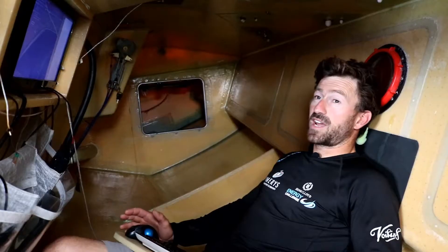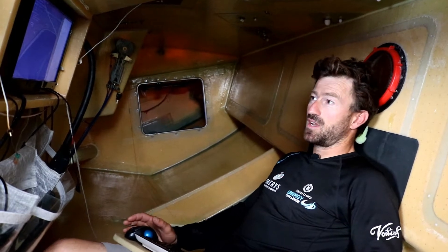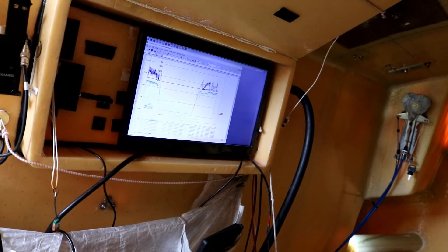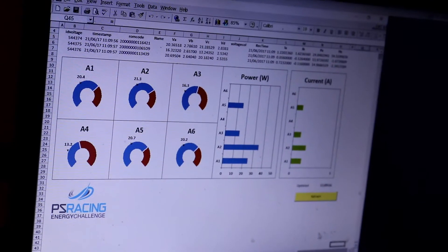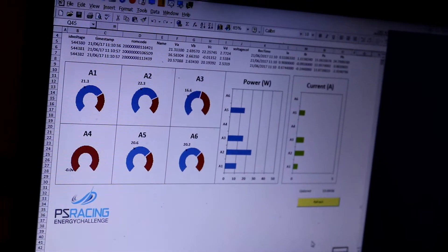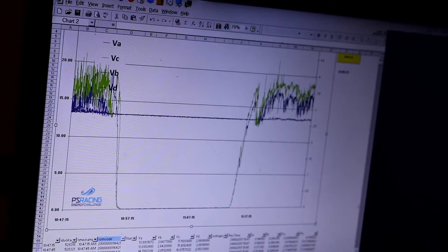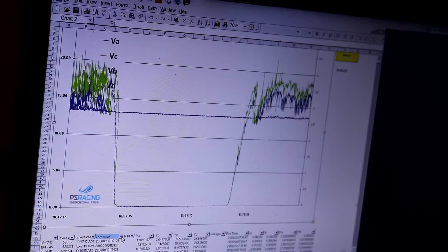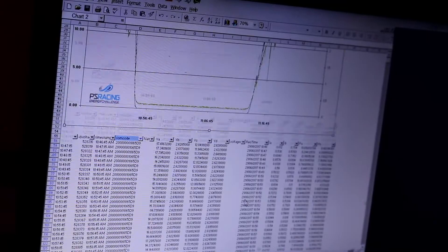Here we are at the nav station — this is where we do all our performance routing using the weather files. We've also gone one step further with the energy challenge to develop a piece of software that analyzes all the individual solar areas, so we can work out how well they are performing, their efficiency, and also their daily energy capture.